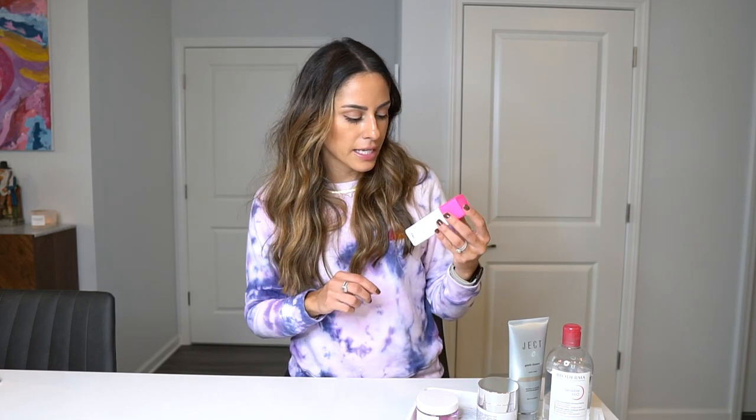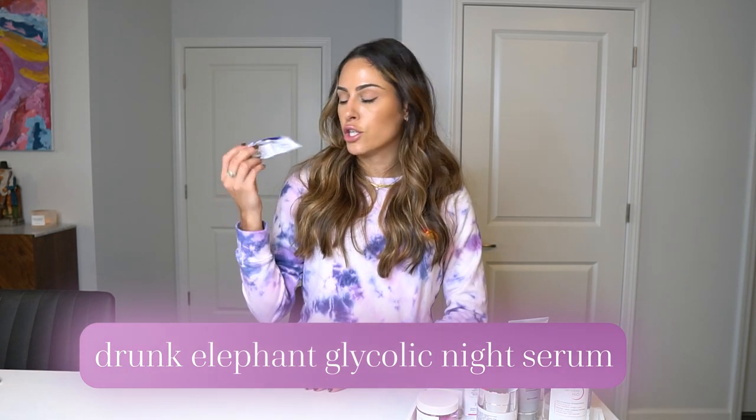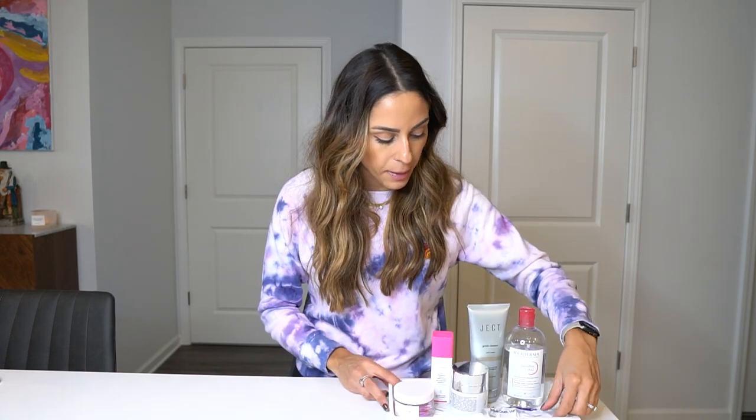I also have the Drunk Elephant Glycolic Night Serum here — it has 10% AHA and 1% BHA. Previously I used to rotate between my tretinoin and an acid at night, like the Sunday Riley lactic acid. I've now gone back to just using my tretinoin at night to keep it simple. I'll travel with the glycolic serum, but tretinoin is my holy grail skincare product.